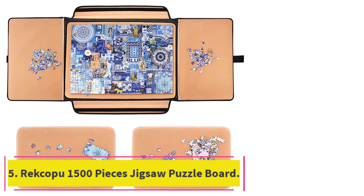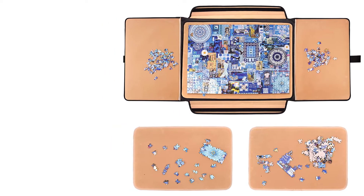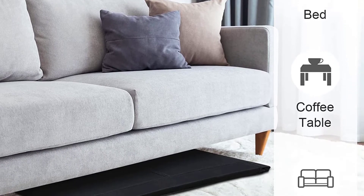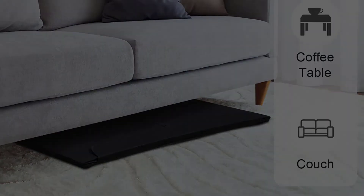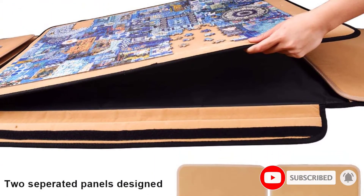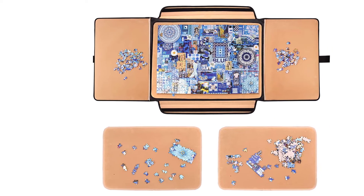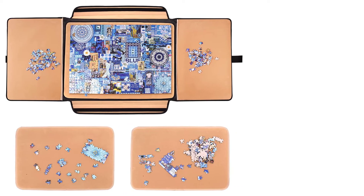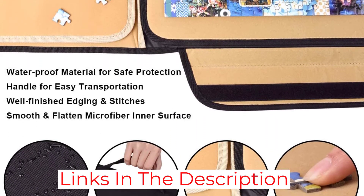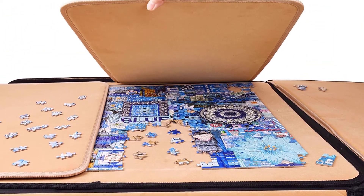At number 5: the Recap 1500 Pieces Jigsaw Puzzle Board. Most puzzle tables and boards are relatively heavy, making them difficult to transport when camping or visiting friends or family, but at just 9 pounds, this portable board is designed to be lightweight and folds up to a compact size. It comes with a carrying case that's waterproof, making this model a good choice for camping. The central panel can be removed and used alone or paired with the two side panels for an even larger work surface. It's available in two sizes, and the larger size measures 35.4 inches long by 25 inches wide, making it big enough for a 1,500-piece puzzle.